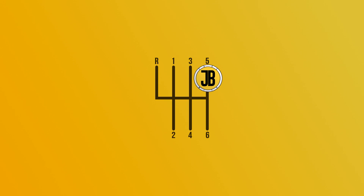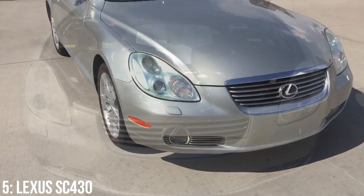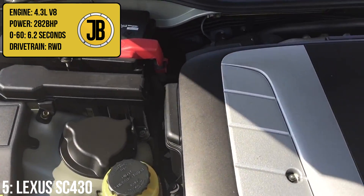Starting us off at number five with the second generation Lexus SC430, a rear wheel drive grand tourer that hosts a 4.3 litre V8 engine that puts out 282 brake horsepower, taking it from 0 to 60 in just 6.2 seconds.